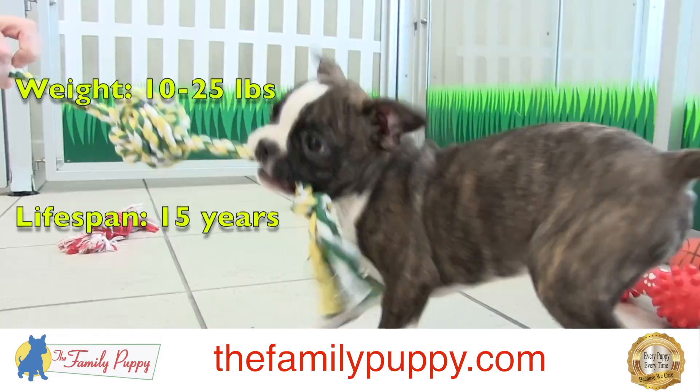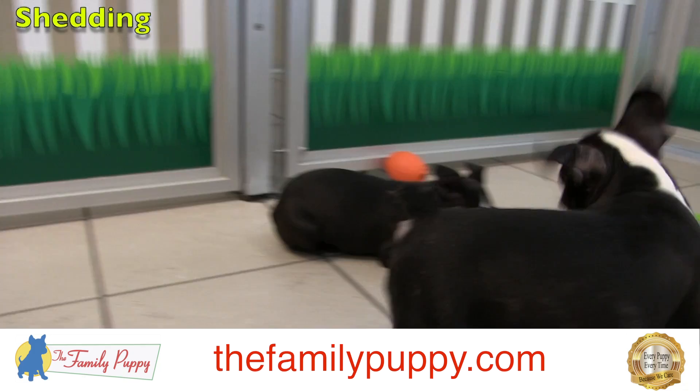They get to be about 10 to 25 pounds. They require a pretty good amount of exercise — a daily walk, probably a fenced-in yard.